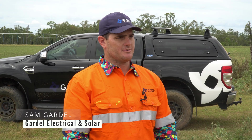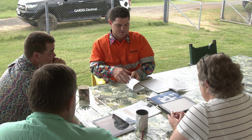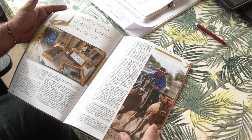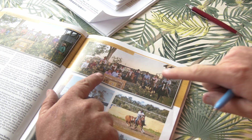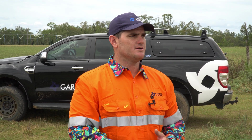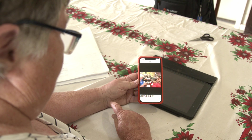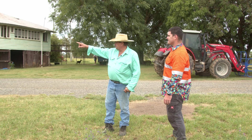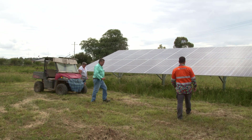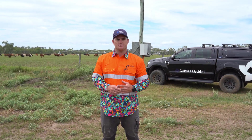Brian gave me a quick brief that they were trying to reduce the energy cost on the property in the short term and make the property more sustainable into the future. They also wanted me to have a look at the whole farming operation with a holistic view instead of just slapping solar panels on and walking away, which is what a lot of people do. So I spent a few hours with Brian and Linda chatting about how the farm operates, understanding their different pumping systems, and understanding what loads can be shifted and what loads can't — and that helps me size the system accordingly.